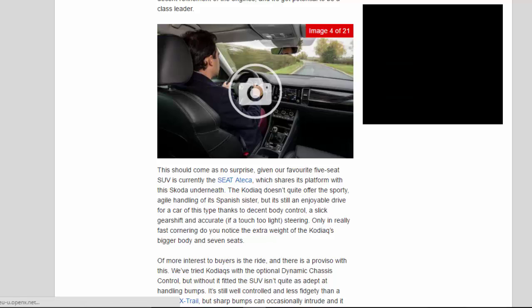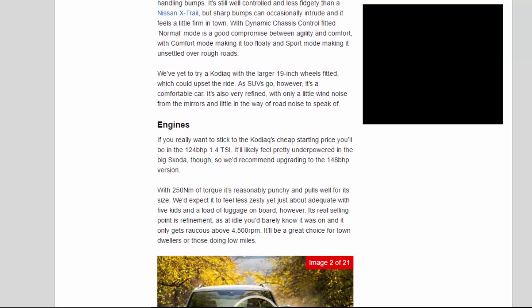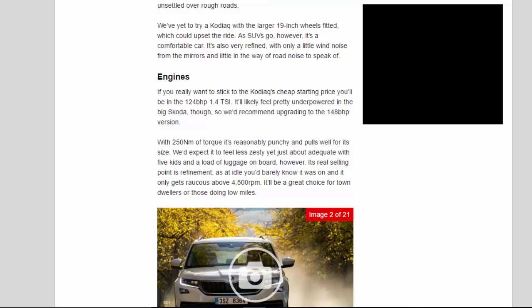With dynamic chassis control fitted, normal mode is a good compromise between agility and comfort, with comfort mode making it too floaty and sport mode making it unsettled over rough roads. We've yet to try a Kodiak with the larger 19-inch wheels fitted, which could upset the ride. As SUVs go, however, it's a comfortable car. It's also very refined, with only a little wind noise from the mirrors and little in the way of road noise to speak of.